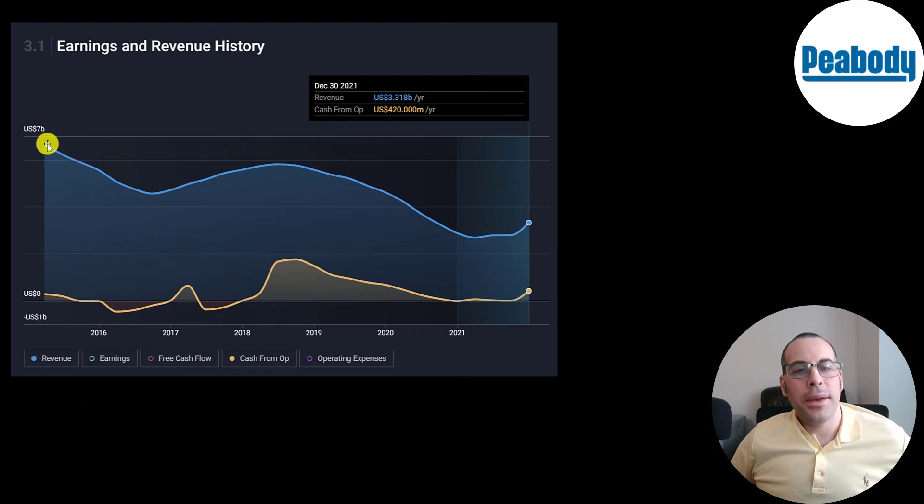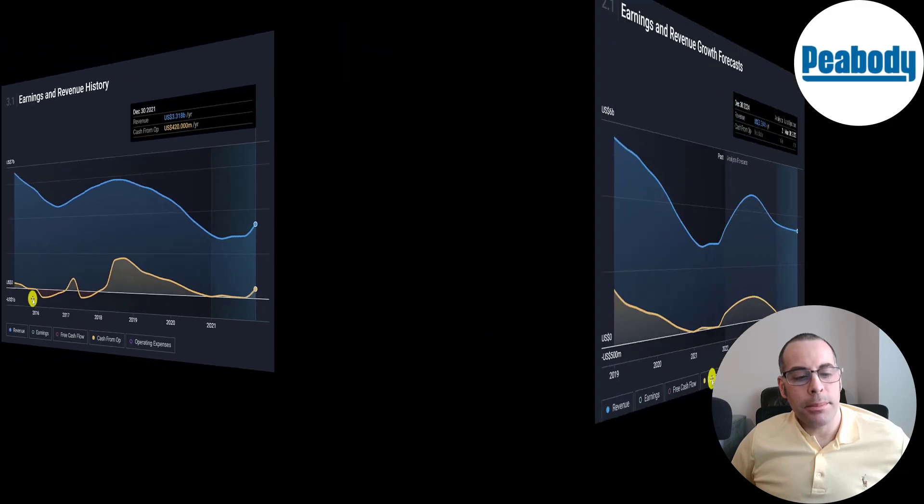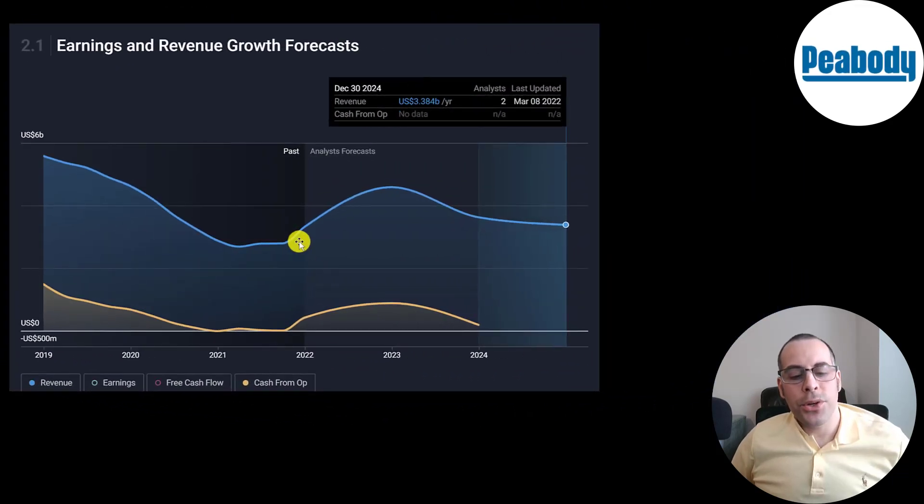Back in 2015 their revenue was close to 7 billion, but it has been coming down quite a bit over the years, with a little uptick at the end of 2021. Even with high revenue historically, they weren't generating much cash flow — it was actually negative part of the time. The forecast is for revenue to grow a lot in 2022, then slow down a little in 2023 and 2024, with operating cash flow expected to be positive throughout 2022 and 2023.